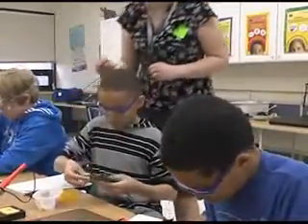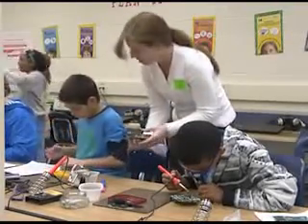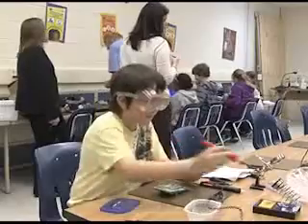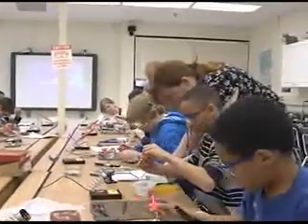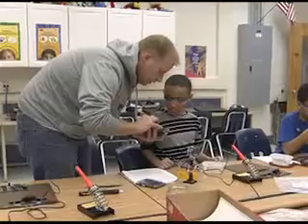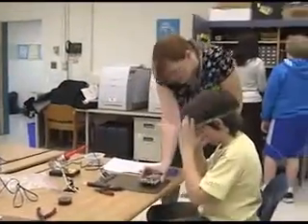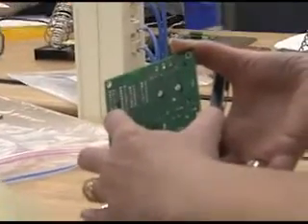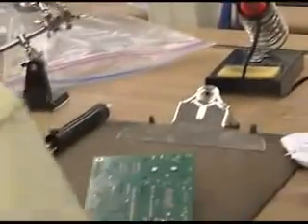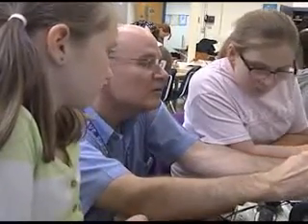Our volunteer help has been amazing. I have at least five to seven parents coming out weekly — my parents have been coming out since October. They provide technical support and serve as mentors for these students. They provide professional tips and tricks that I wouldn't necessarily think of, because they're electronics engineers, project managers for electrical firms, and electronics technicians from the military. They have invaluable experience, and they have really made the difference in this program.